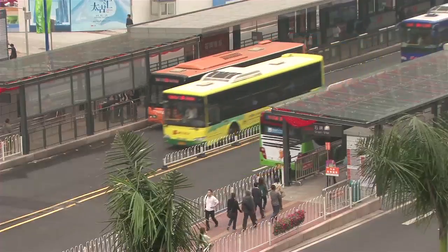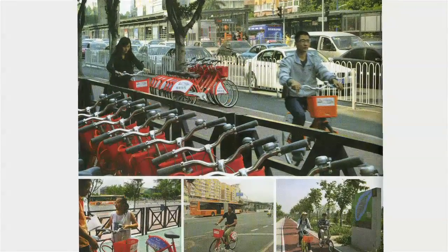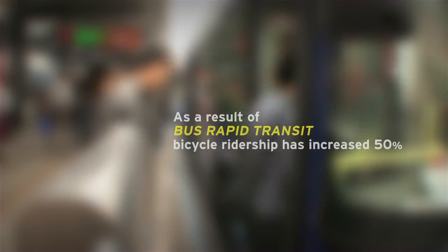Each station along the BRT has a public bike share station as well, and they also have bike parking, so it's a really integrated multi-modal solution. You can switch from bike to bus really easily.